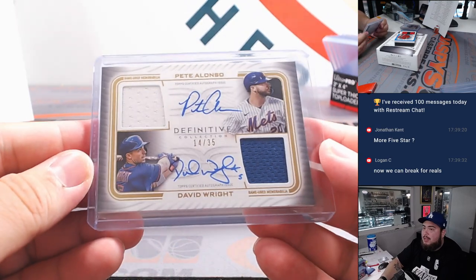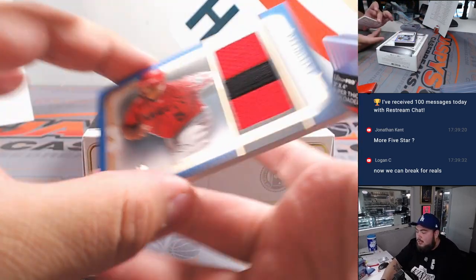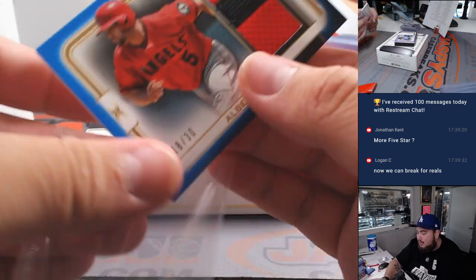Looks like we might have just two relics left. First one here is an Albert Pujols for the Angels, going to Chris, 18 out of 30. Very nice two-color patch.